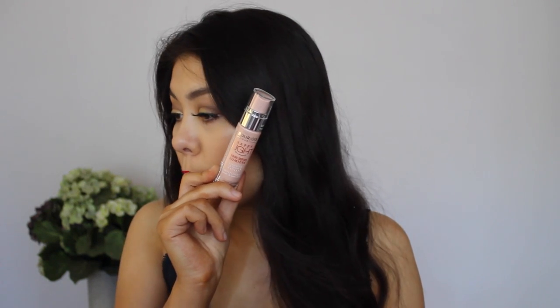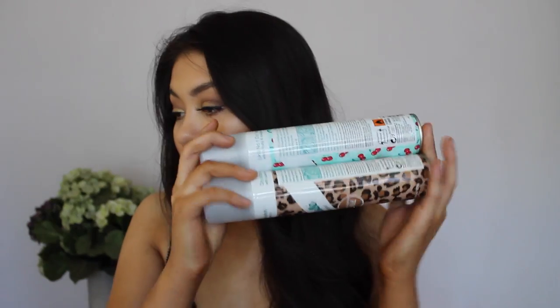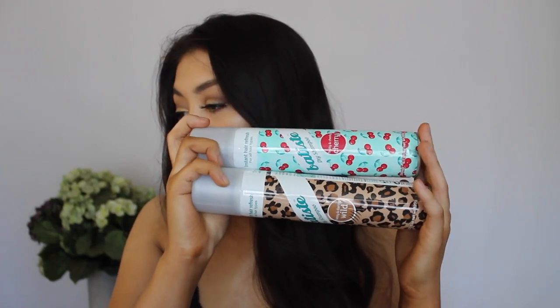I picked up the Luminous Serum Primer and the Matte Serum Primer — both are clear. I've used the matte one and I really like it; I haven't used the Luminous one yet. I also picked up two bottles of Batiste Dry Shampoo — it was half price at Priceline recently, so I picked up two because my bottle at home was running low. I like these for giving texture to my roots when I want to style my hair, which I don't do often.